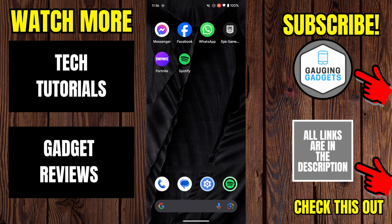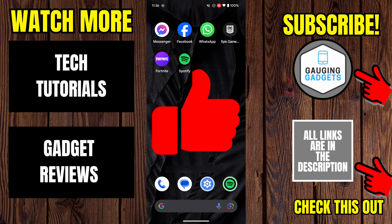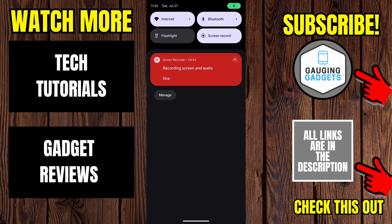That's how you fix Android freezing or stopping randomly. If this video helped you, give it a thumbs up and please consider subscribing to my channel. Thank you so much for watching.